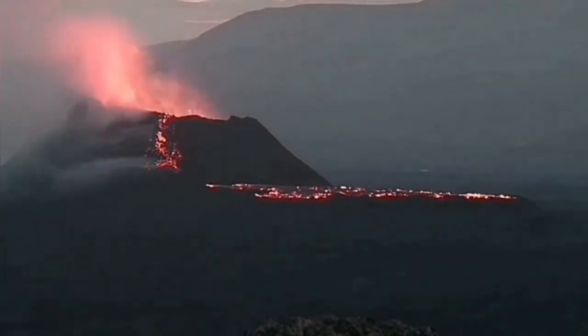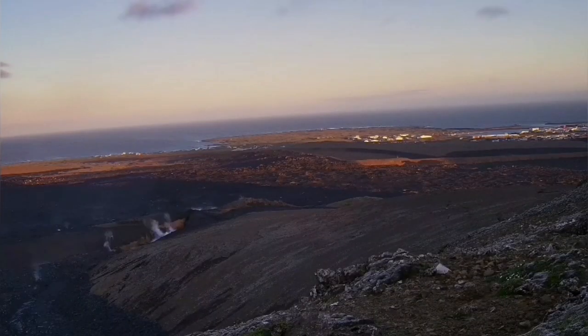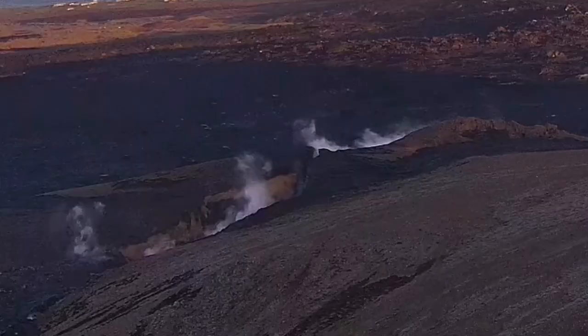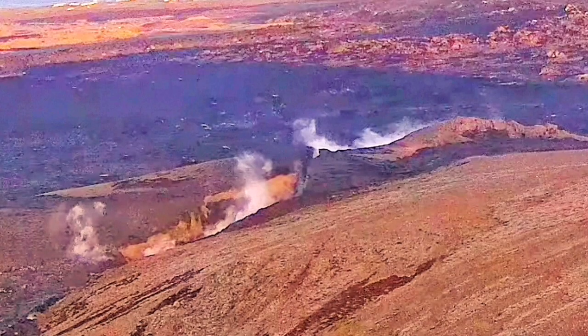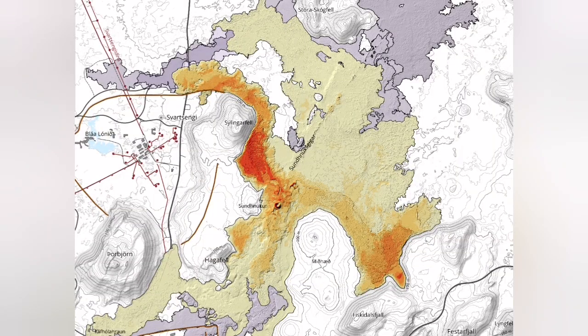It also created effusive eruptions in the earliest stage through a big crack — I have not seen such a crack for a long time in Iceland. As you can see on this map, the area it covered was huge compared to previous eruptions: 9.3 square kilometers.